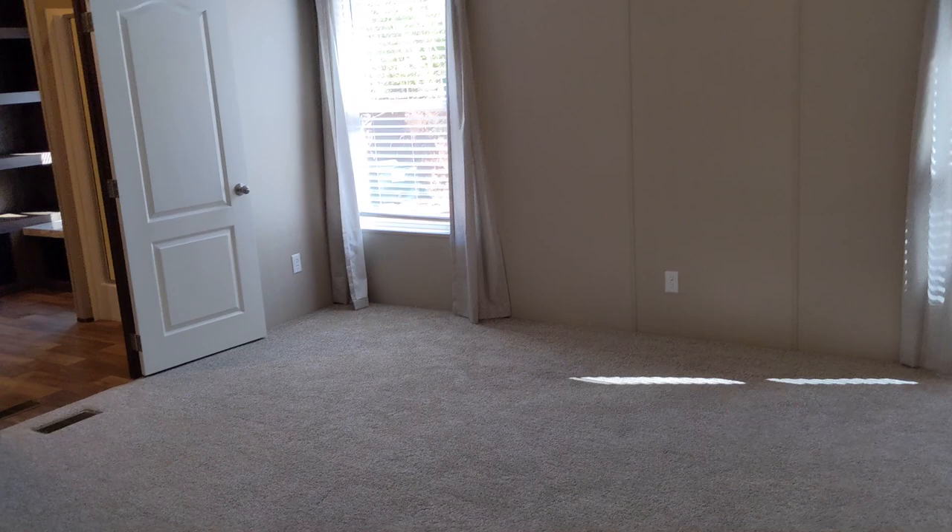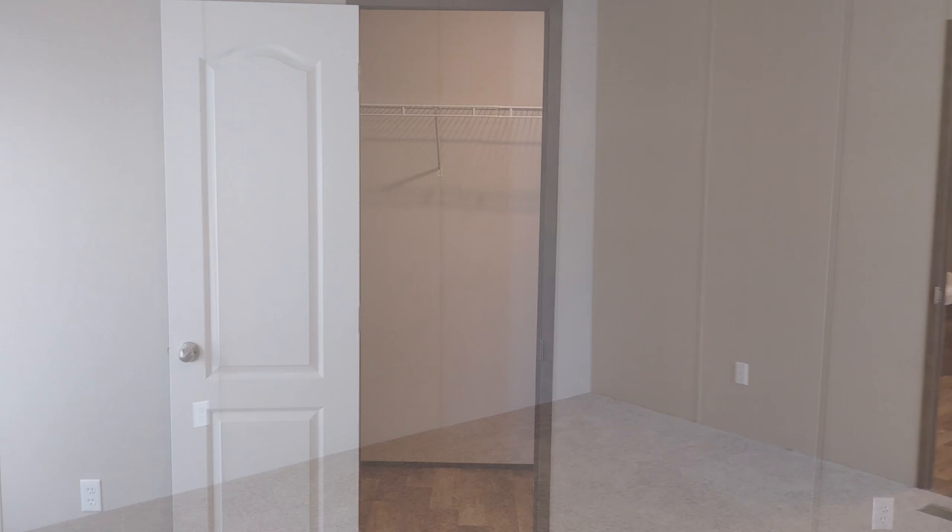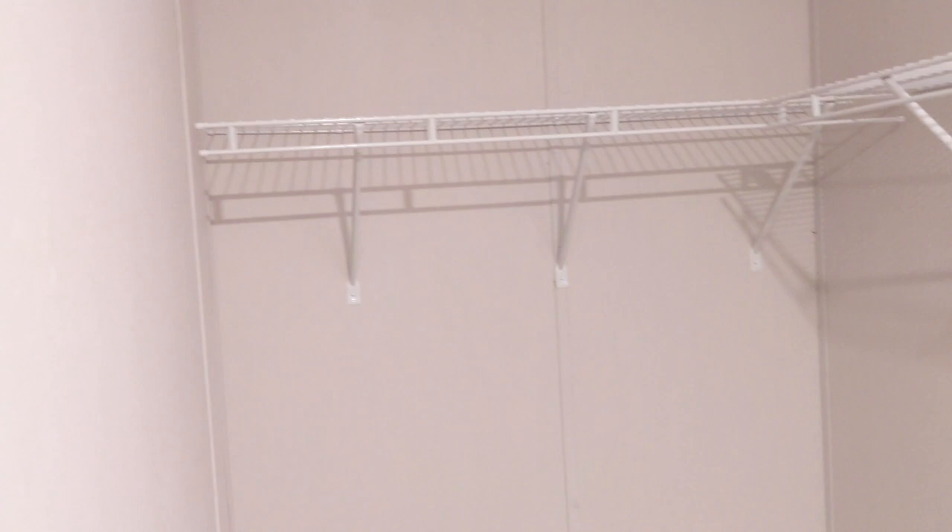The dining room leads into the master bedroom, which is big enough for all of our bedroom furniture without being too crowded. The walk-in closet is a decent size as well.